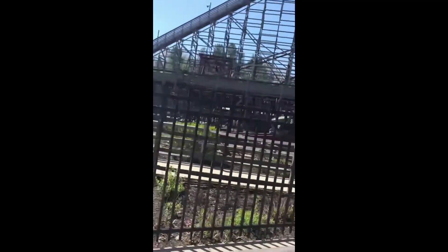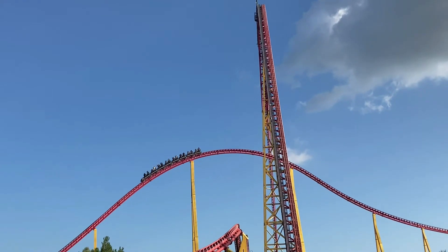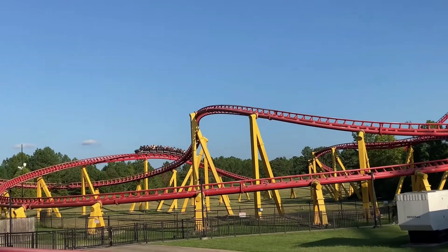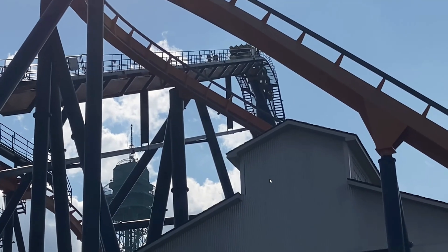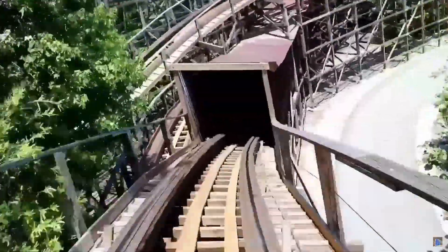The other main coasters at the park include Intimidator 305, an Intamin Giga Coaster often considered one of, if not the most intense roller coaster in the world, and Dominator, one of the best B&M floorless coasters out there. Other coasters include Grizzly, a pretty good woody despite the roughness.